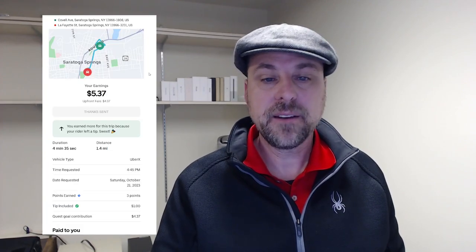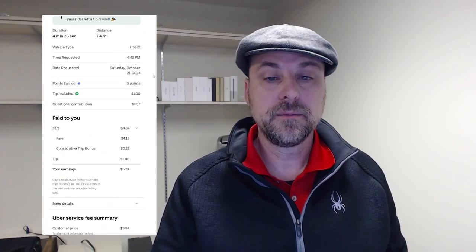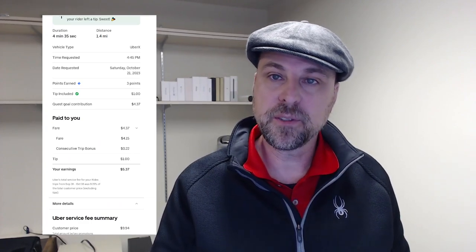Here's a trip I did on Saturday, and it's the only trip that I got a tip on that week: $5.37 for 1.4 miles, four and a half minutes. So $4.15 for the fare, $0.22 for a consecutive trip bonus, and a $1 tip. I thank you for the tip, customer.